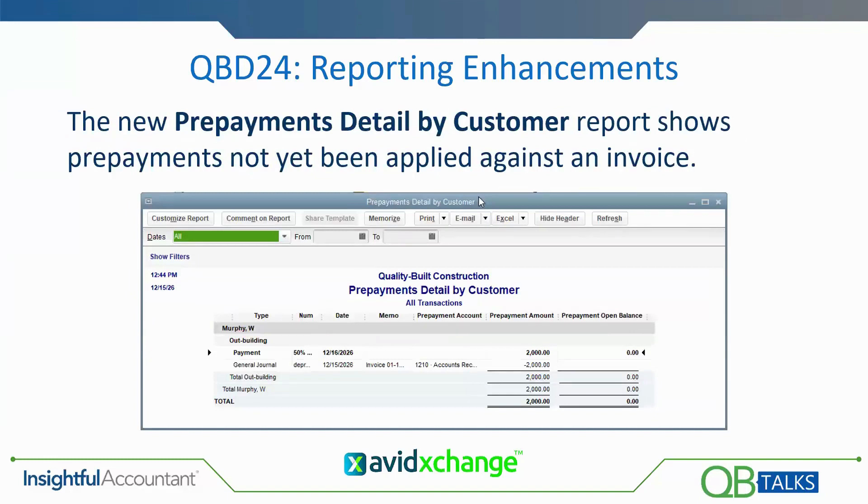The new Prepayments Detailed by Customer report is designed to show you those prepayments that have not yet been applied against an invoice. In other words, you took prepayments in on your sales order and received them, and now they're available to apply to the invoice once you create it.